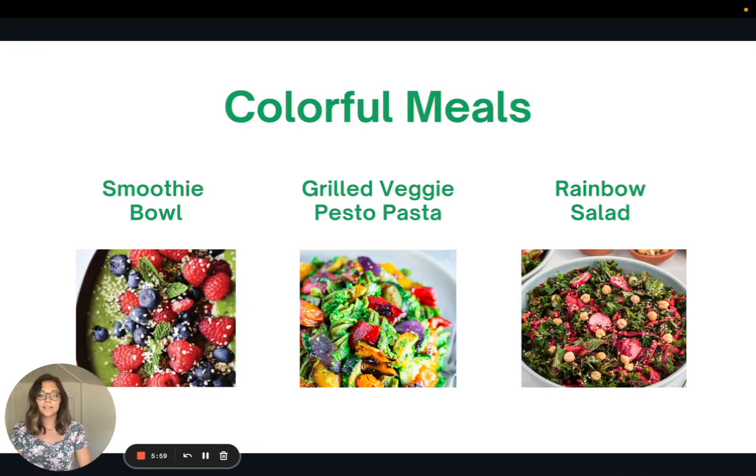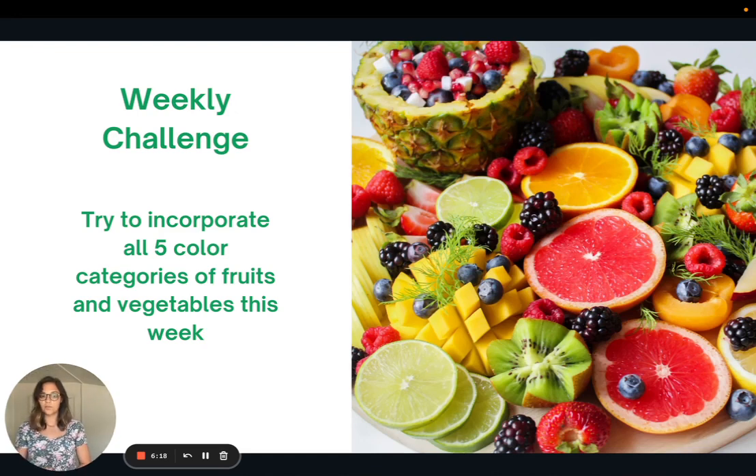I'm also going to link some recipes for more colorful meal ideas to help you increase your variety and try to get all the colors of the rainbow throughout your week — a smoothie bowl, a grilled veggie pesto pasta, and a rainbow salad. For this week's challenge, aim to incorporate all five color categories of fruits and vegetables: red, orange and yellow, green, blue and purple, and brown and white. Try to get all those colors in this week to increase your intake of a variety of plant foods.